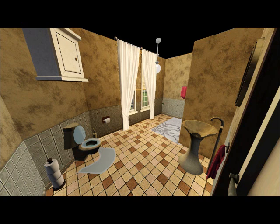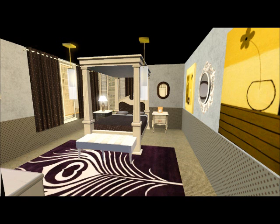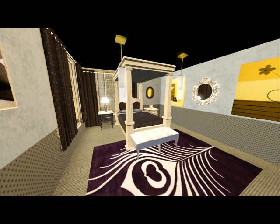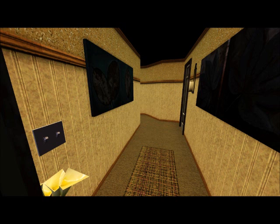This is the main floor bathroom — just a basic bathroom. Now we're going to go into the downstairs guest bedroom. It's just a simple, basic guest bedroom. It's got a nice big bed in there, a dresser, a mirror. It's just your basic bedroom.